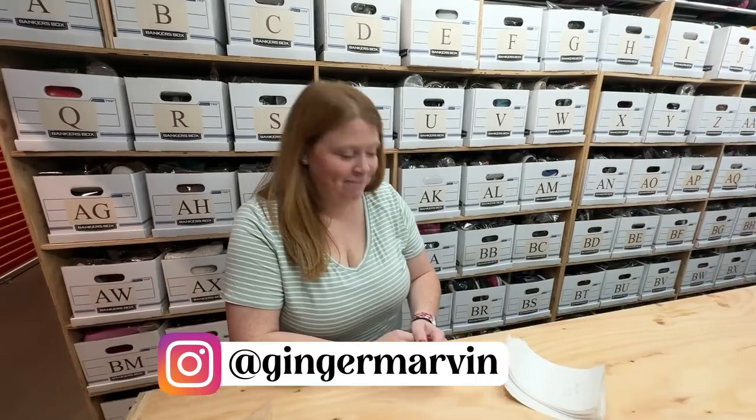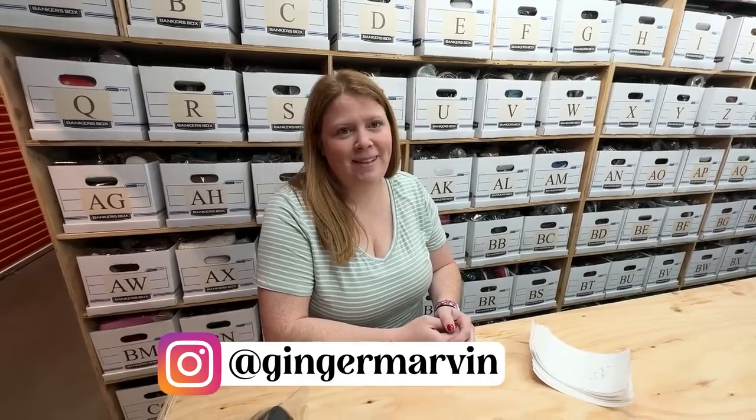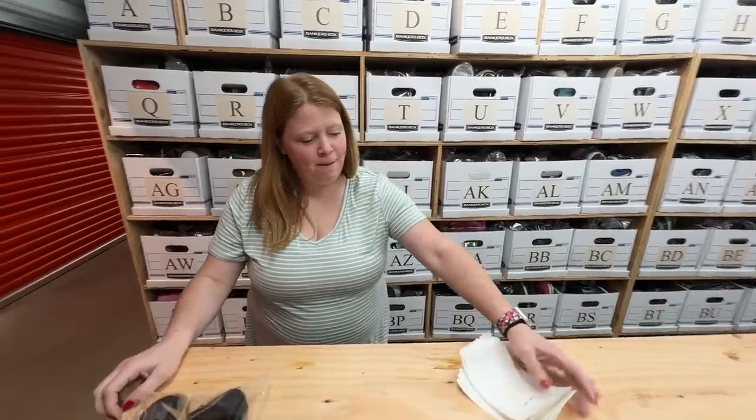Hey, what's going on everyone? My name is Chris. This is my wife Kathy, and we have another what's sold video for you guys today. We're back in the storage unit. We have a busy week, but the kids are in VBS this week. We're going to start picking what's sold for us over the weekend — it is Monday morning, so good morning.